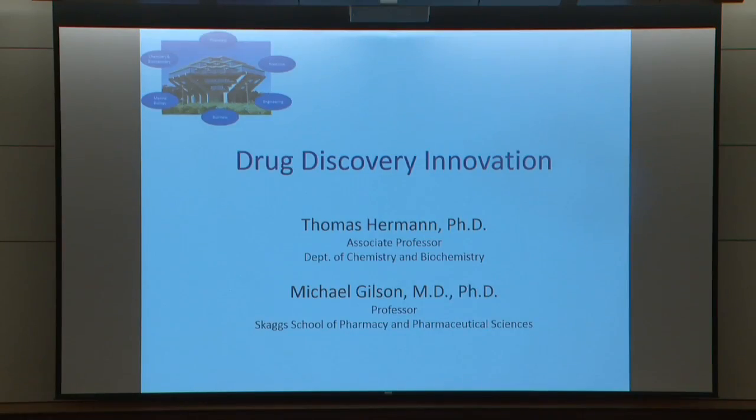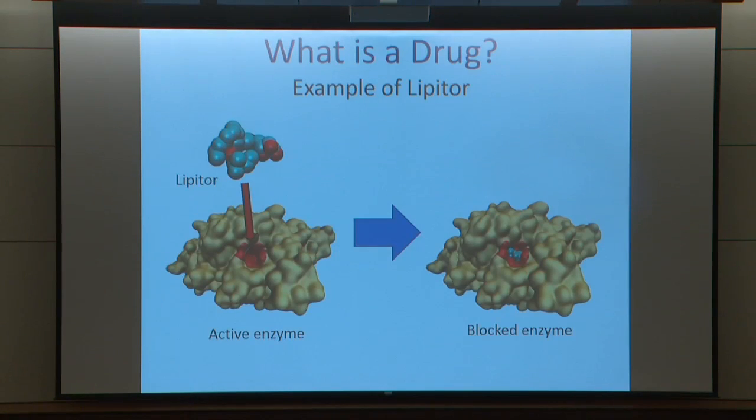I'd like to begin by saying how interesting and stimulating all the prior talks were, and how many connections one can see with the things one is thinking about. It's really quite exciting. In the same spirit as a prior talk, I thought I'd start off with a little bit of background about what a drug is and where drugs come from.